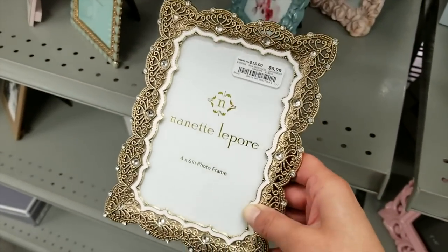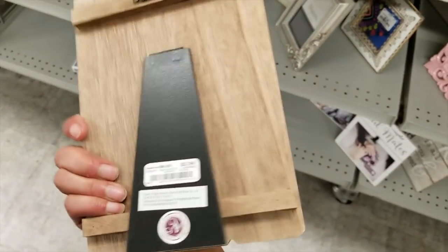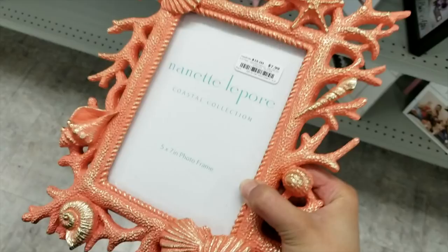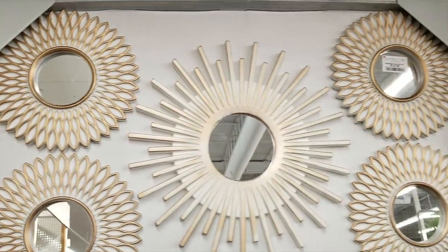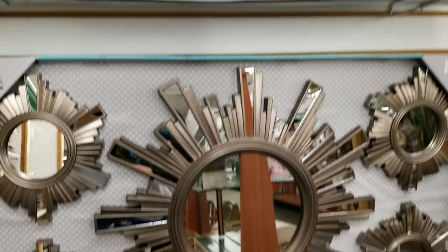They also have lots of pretty picture frames — the frames are very similar to the same type of brands you're going to find at Marshalls, TJ Maxx and so on. This frame was $2.99. I really liked this mint one from Nanette Lepore — it was $6.99. Moving on to their home decor — they have so many sunburst mirrors. These ones are so pretty and that pack is only $12.99. This one right here was $14.99, and at the bottom $12.99 again. This little mirror was $12.99 and it came in a three pack. Lots of the mirrors come in packs unless it's just a big square one.